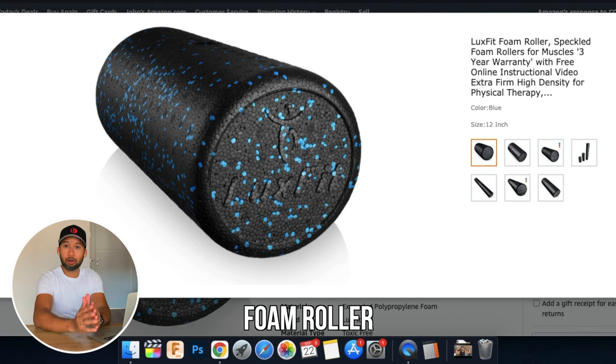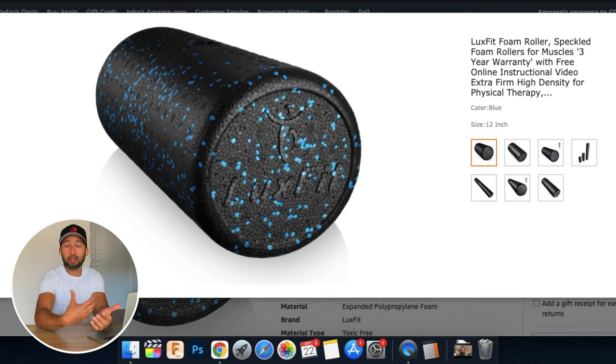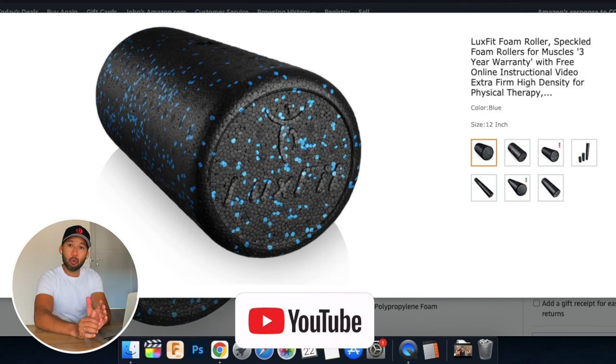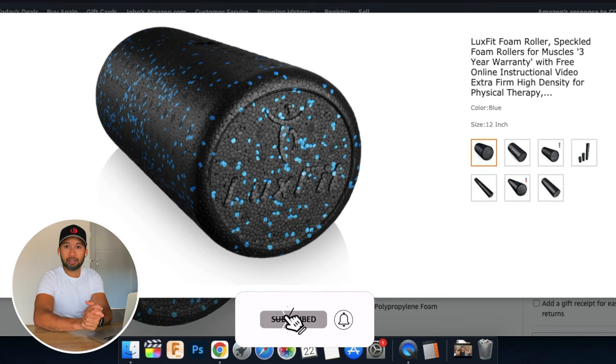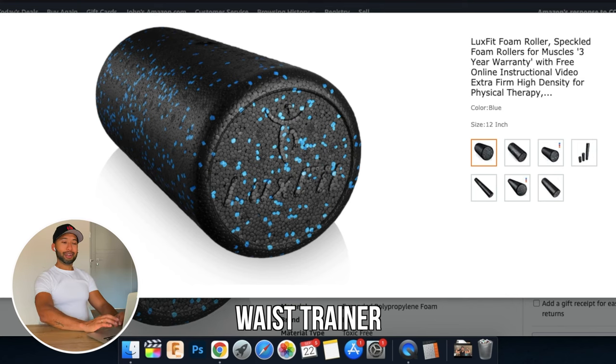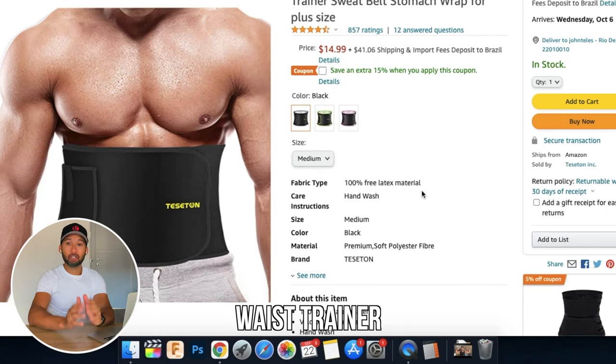The ninth equipment is a foam roller. I don't personally own one yet, but I'm going to buy it — it's great for warming up and cooling down muscles after a workout. For example, I do a shoulder mobility exercise every morning that would be much easier with a foam roller. You can also use it on back day or leg day so you don't feel sore after training.